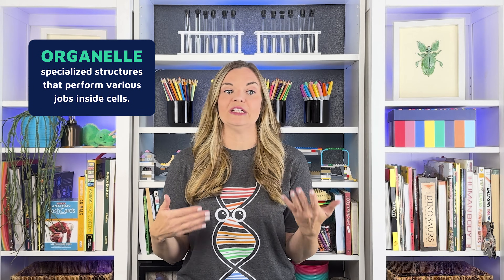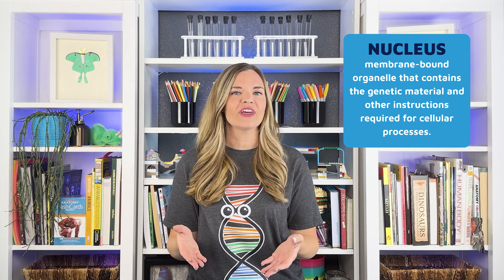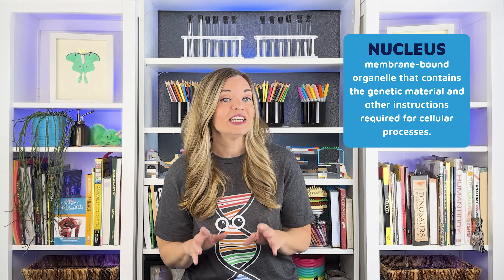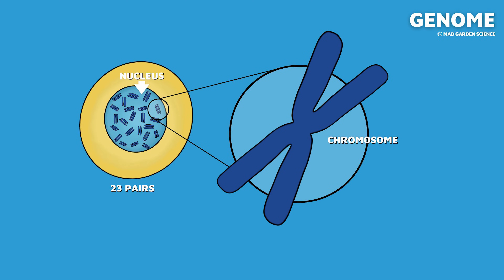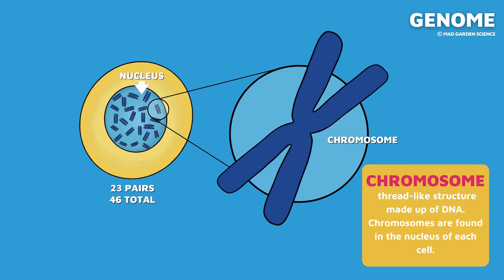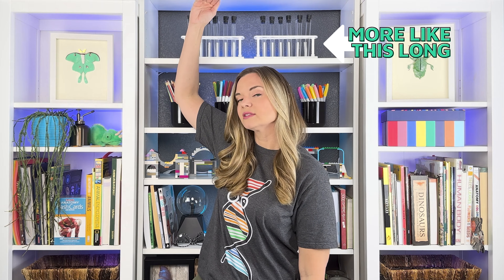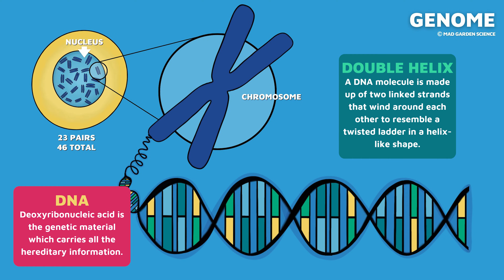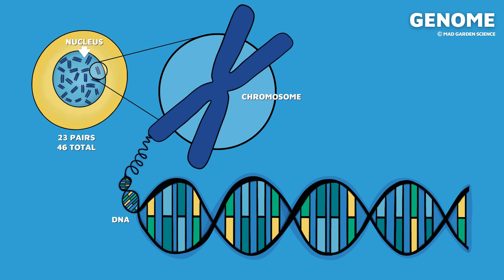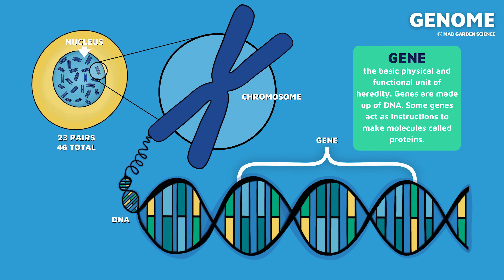Our human body is made up of millions of cells. Each cell contains organelles that are busy doing different things to keep us healthy and alive. The nucleus is the star of the show for today — the organelle that contains all of the genetic material, or genome. Inside the cell is the nucleus. Inside the nucleus are 23 pairs of chromosomes, 46 in total. Each chromosome is a very long strand of DNA, like over 6 feet long. DNA's structure is called a double helix, which is a fancy way of saying two strands that twist around each other like a spiral ladder. Individual sections of the DNA strand are called genes.